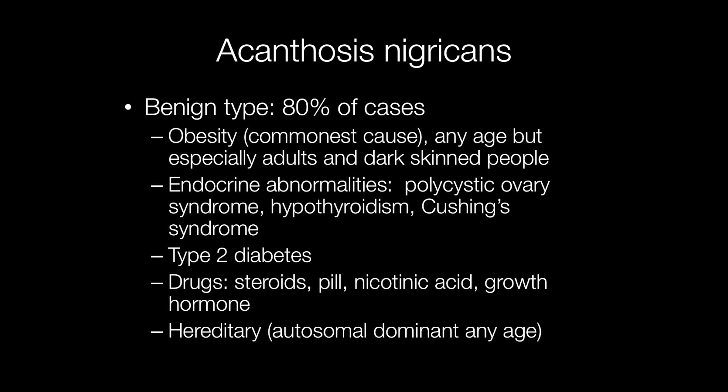Acanthosis nigricans may be hereditary with autosomal dominant inheritance, and this can occur at any age.